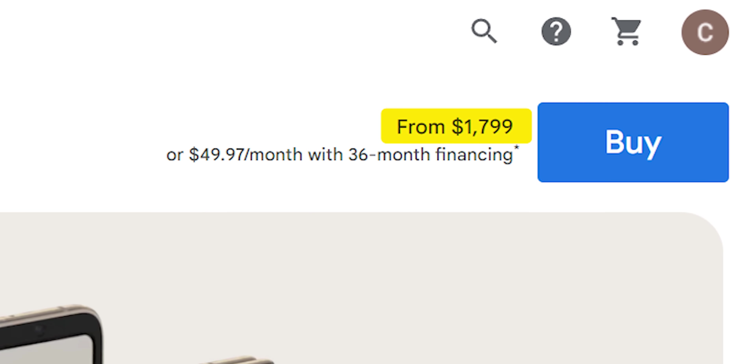Given how much they cost off contract, that would be a downside, but we'll get into that a little bit more later.